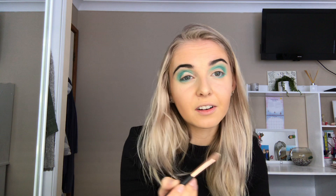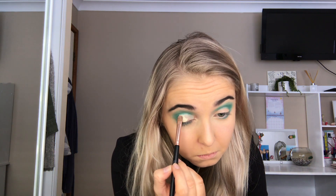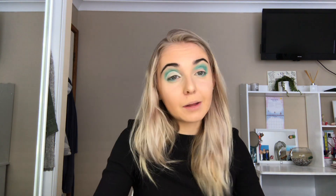Next, I'm going to be creating a cut crease, so I'm going to be using the Too Faced Born This Way Concealer. Does anyone else stop breathing when they're doing a cut crease or eyeliner, or is it just me? Yep, definitely didn't breathe that whole time. Won't be breathing while doing eyeliner either.